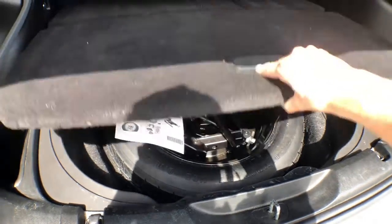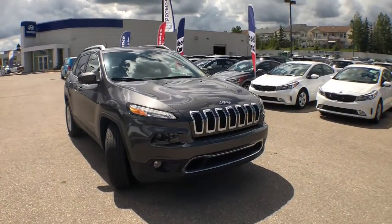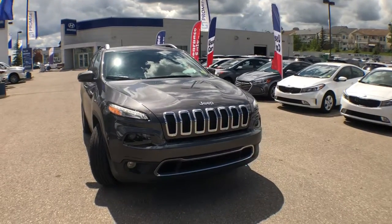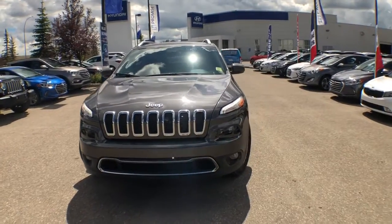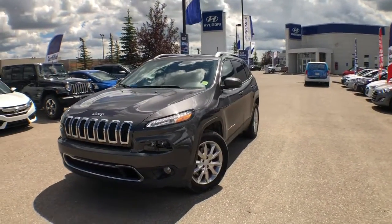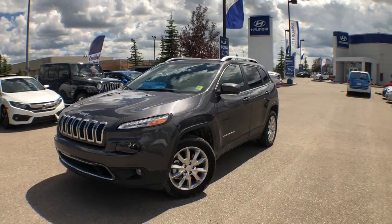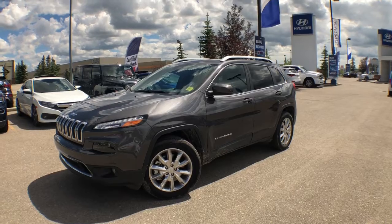And if we take a look under the floorboard, you've of course got your spare tire. Our team at Crowfoot Hyundai has meticulously inspected, five-star cleaned and Carproof verified this 2017 Jeep Cherokee Limited. For any more information or to get behind the wheel, don't hesitate to give us a call or stop by our showroom — we're in Northwest Calgary at the Crowfoot Shopping Center. Once again, I'm Alyssa here with Crowfoot Hyundai, thank you so much for watching.